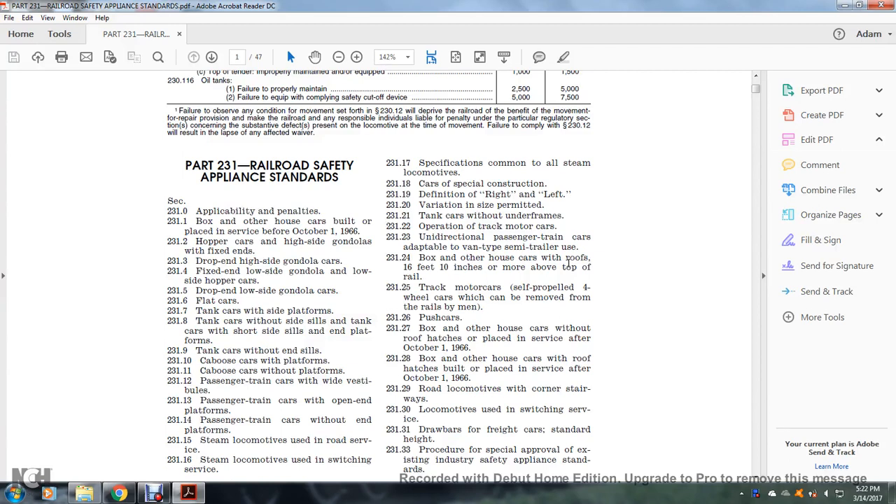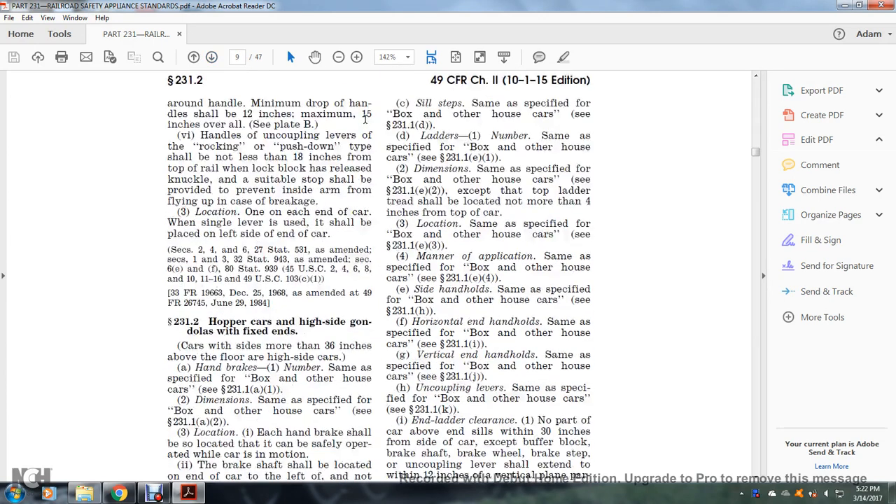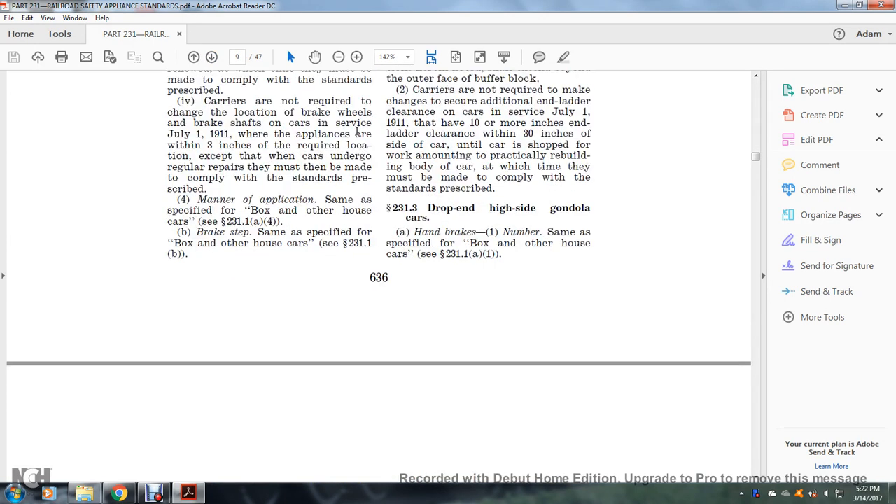Title 49 CFR Part 231, Railroad Safety Appliance Standards, page 9. High-sided gondola cars: handbrakes, number — same as specified for the box or other house car.